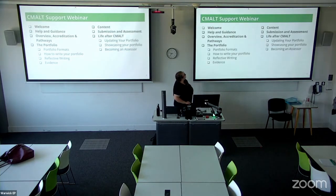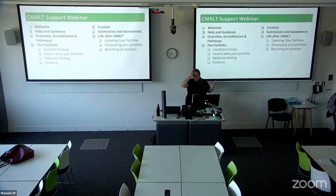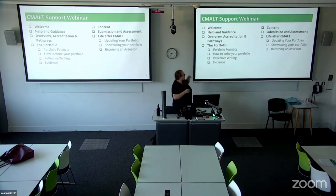What I'm going to do today is talk you through some of the basics around CMALT, where to find things, the different types of portfolio you might do, how the submission and assessment process works, what you might do after CMALT if you decide to undertake it. And then I'm hoping we'll have plenty of time for questions and anything else you'd like to ask.